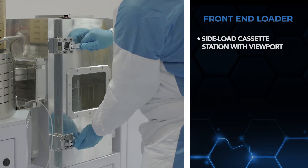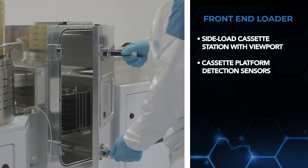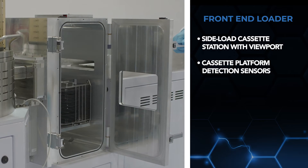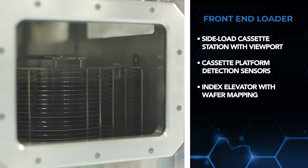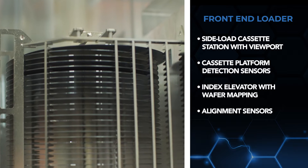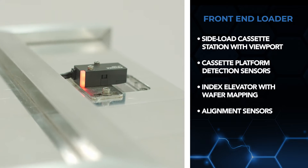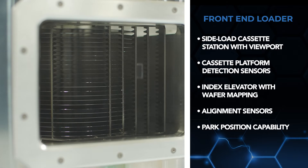The system features include a side-load cassette station with viewport, cassette platform detection sensors for sensing both opaque and transparent wafers as thin as 400 micrometres, index elevator with wafer mapping to detect how many wafers are in the cassette, and alignment sensors to ensure a process run begins only once the wafers are centred and aligned properly, alerting the operator if misalignment occurs, along with the capability to lower the cassette platform to park position.